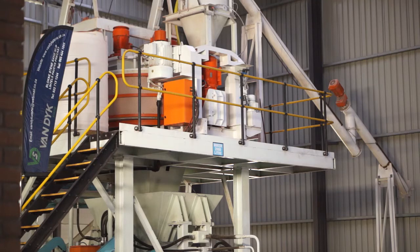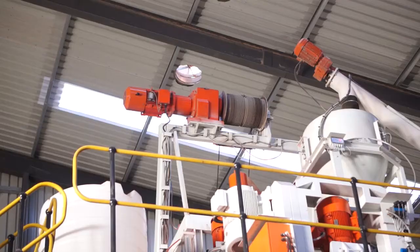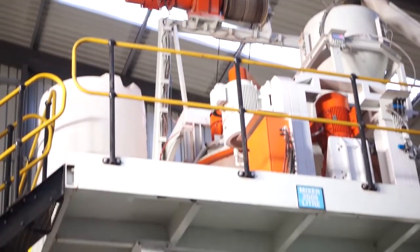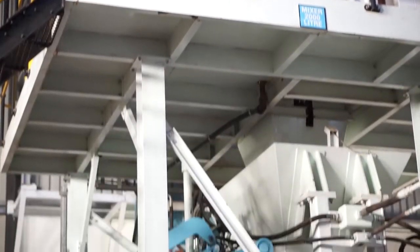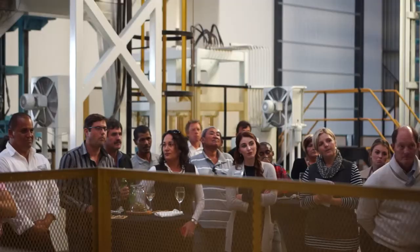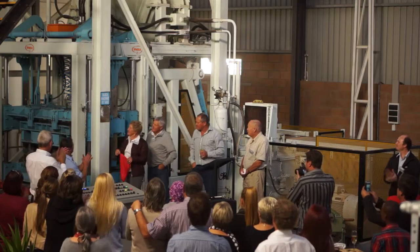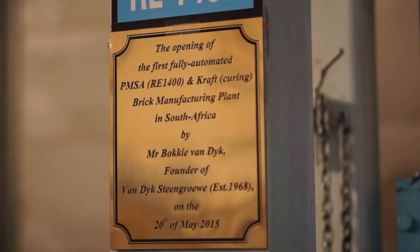PMSA was awarded the contract by Van Dykstein to supply all of the equipment for the state-of-the-art plant. Van Dykstein is the first plant of its kind in Africa to use such a total automated solution. The plant took nine months from design to final construction and was opened officially on 28 May.